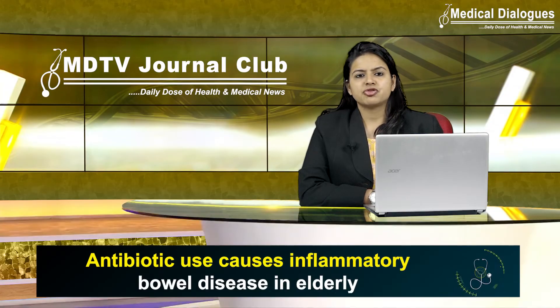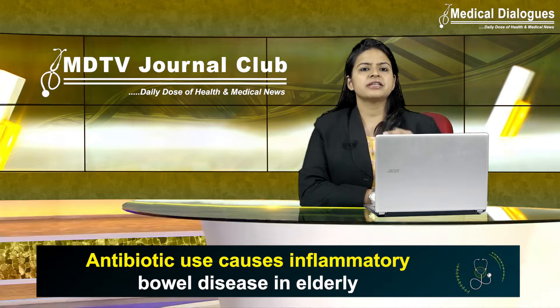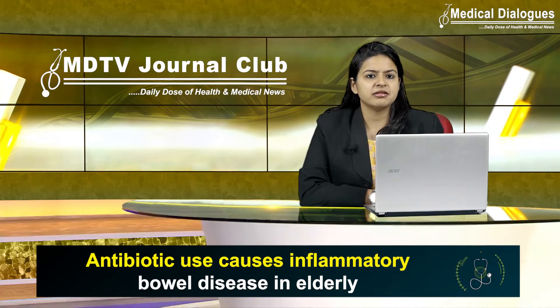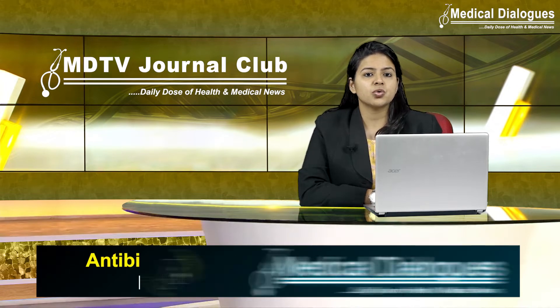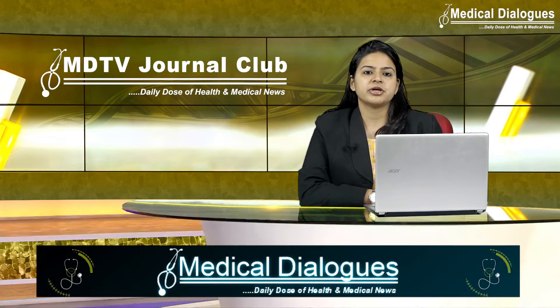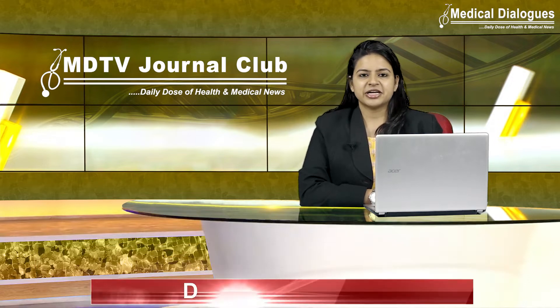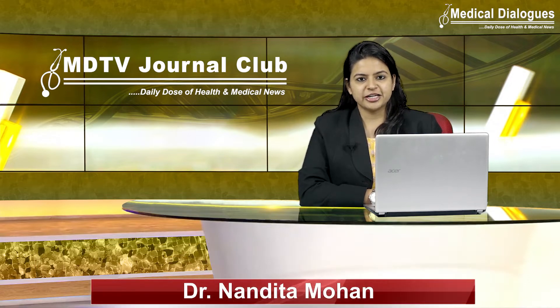Antibiotics are used to treat or prevent some types of bacterial infections; however, their side effects are long debated. The debate includes concerns about antibiotics only being prescribed to treat serious health problems, and inflammatory bowel disease, characterized by chronic inflammation of the GI tract, is quite common.